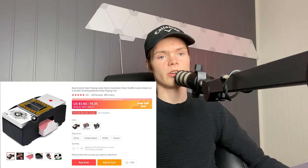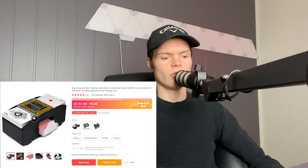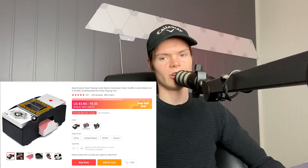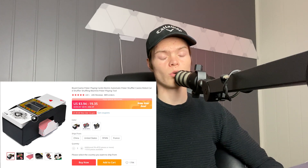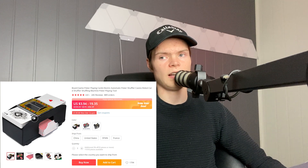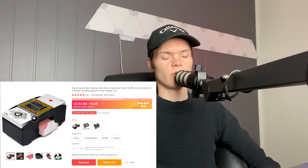Starting off with product number one — I absolutely love this product. It's an automatic card shuffler. If you're playing poker or other card games, you'll be able to shuffle the cards automatically. Before you play you should really shuffle the cards, otherwise it's obvious what you're going to get. This product doesn't only apply to poker players — it also applies to normal people playing card games in general.